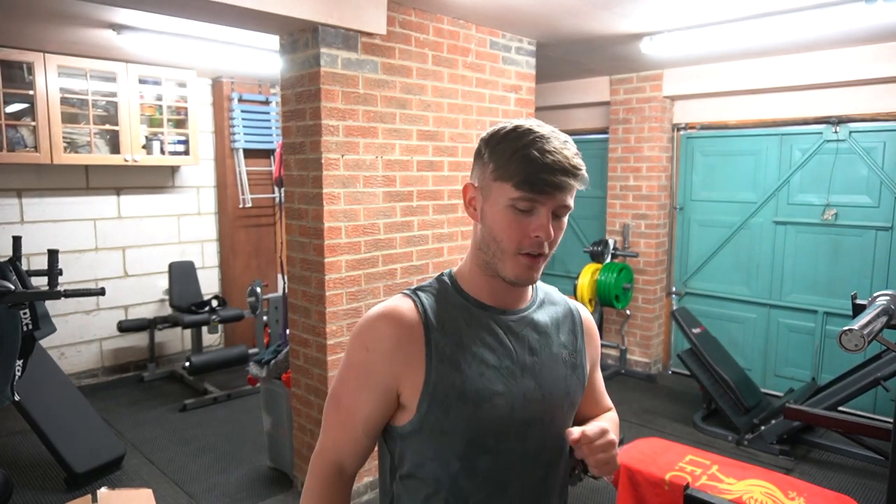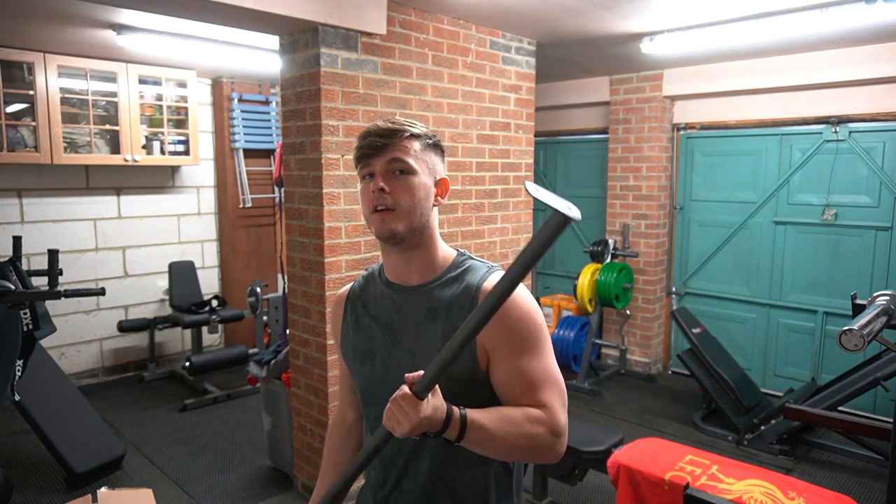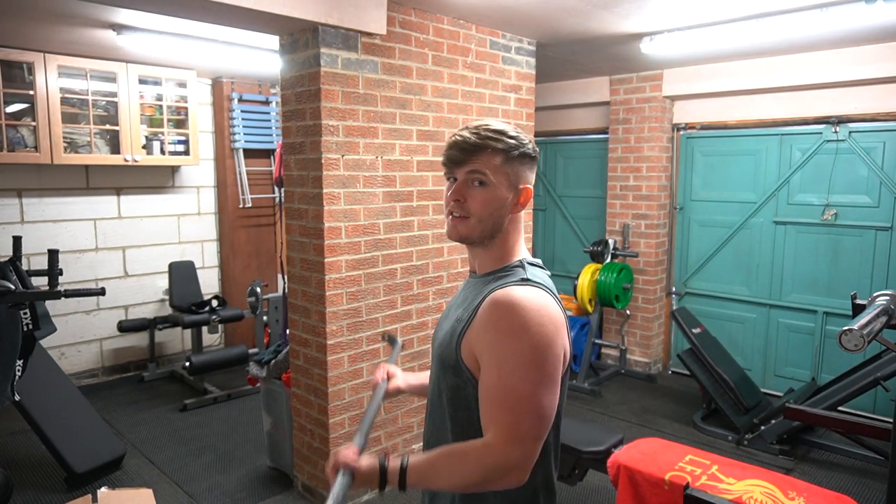This week, people, nice and simple — everyone can do this one. I'm expecting record levels of entries for this competition because, ladies and gents, this week we're working on them guns.